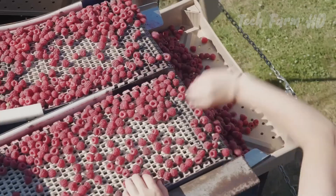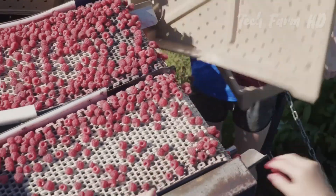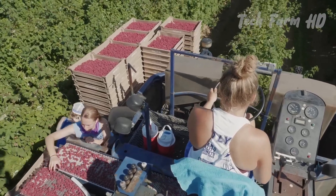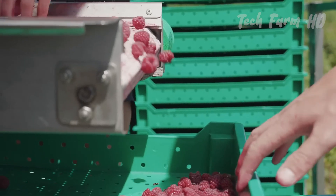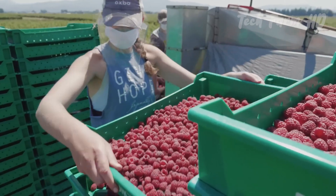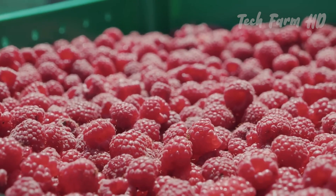The ripe berries fall onto the conveyor belt, where farmers eliminate the leaves and underripe fruit by hand to prevent bruising. Berries are placed into flat trays instead of deep buckets. Any unripe fruit will sit for a few more days before the machine is brought back to collect the newly ripe berries.